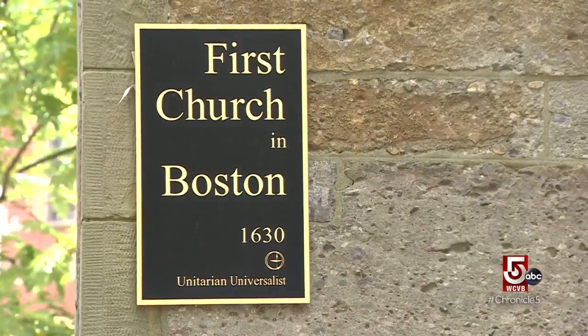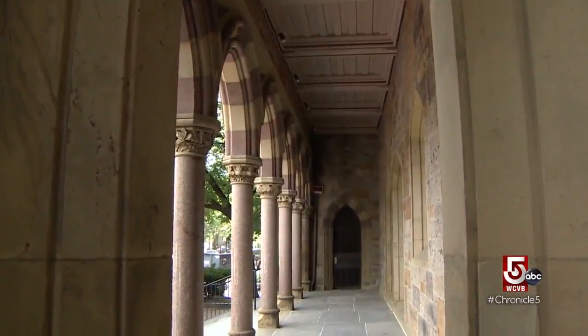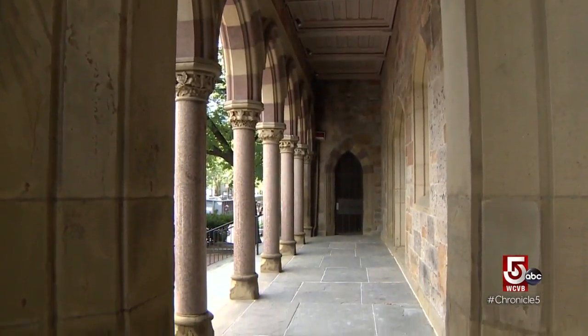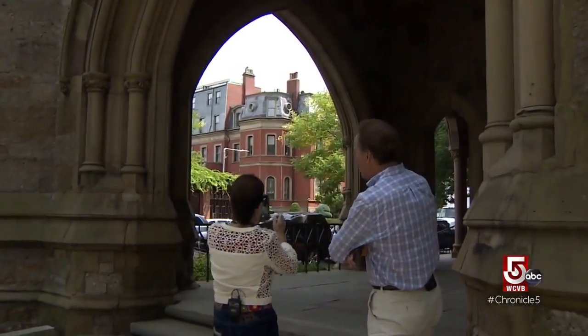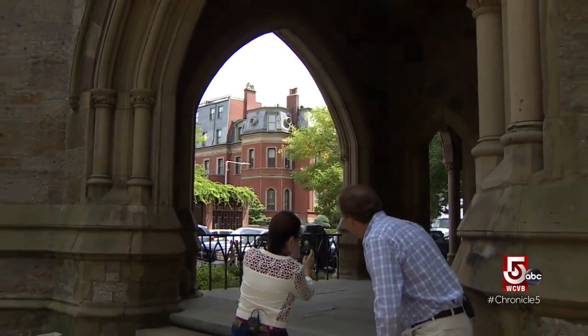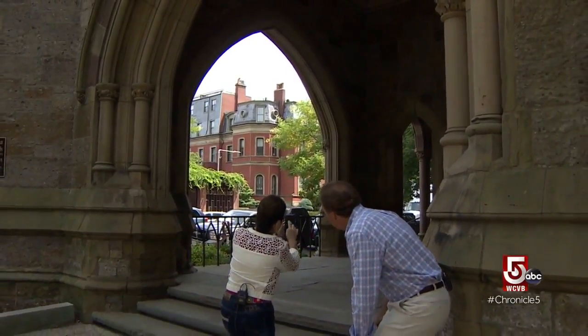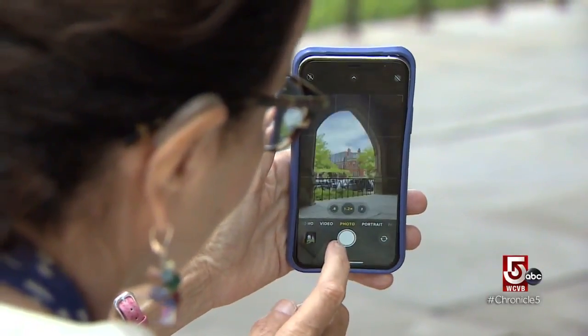'I absolutely love coming here because I feel like I'm in Spain, and there's architectural details that make great photo opportunities. Do you notice this arch right here? We can frame that mansion underneath this arch. What I'd like to recommend is that you get down low — where you stand determines the composition.'